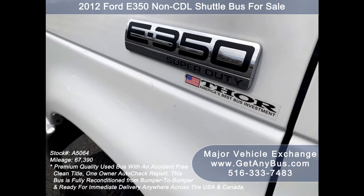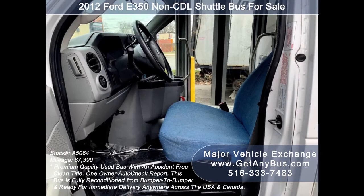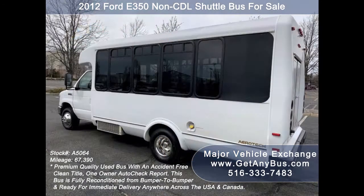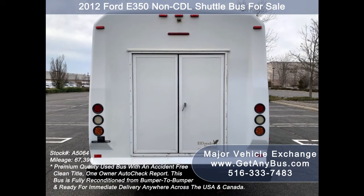This bus is fully reconditioned and ready for church shuttle and limo service, schools, employee shuttle, airport and hotel service, tour charter, team sports, and much more. It is fully detailed and in excellent condition both inside and out. We have reconditioned the exterior and detailed and inspected this bus from bumper to bumper to give it an excellent appearance.